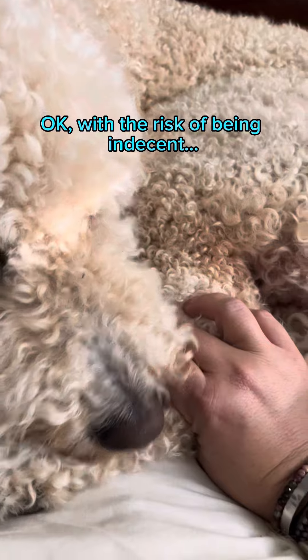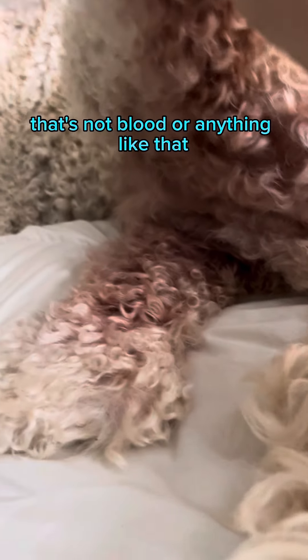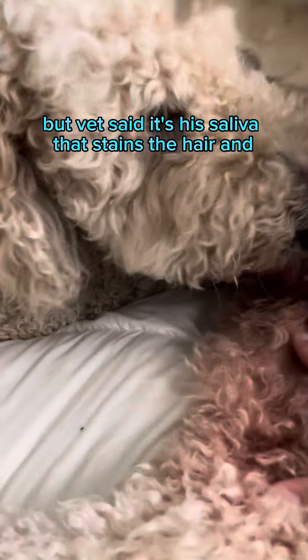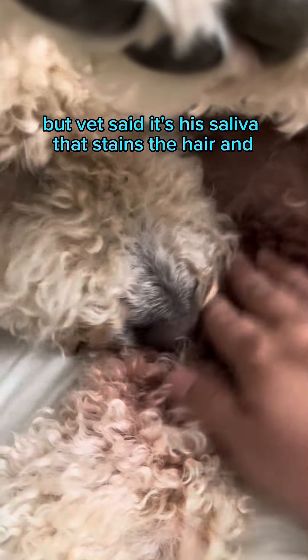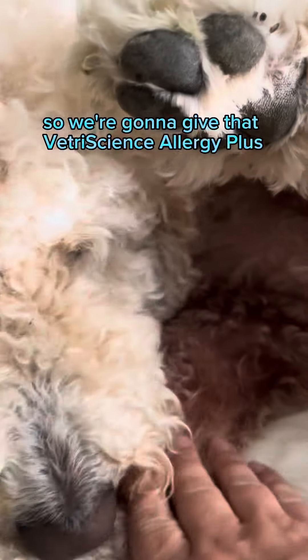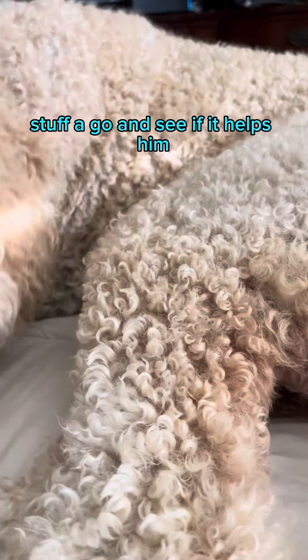Okay, with the risk of being indecent, let me show you. See how his hind legs are discolored? That's not blood or anything like that, but the vet said it's his saliva that stains the hair. He's been licking and scratching so much and irritating his legs, so we're going to give that VetriScience Allergy Plus stuff a go and see if it helps him.